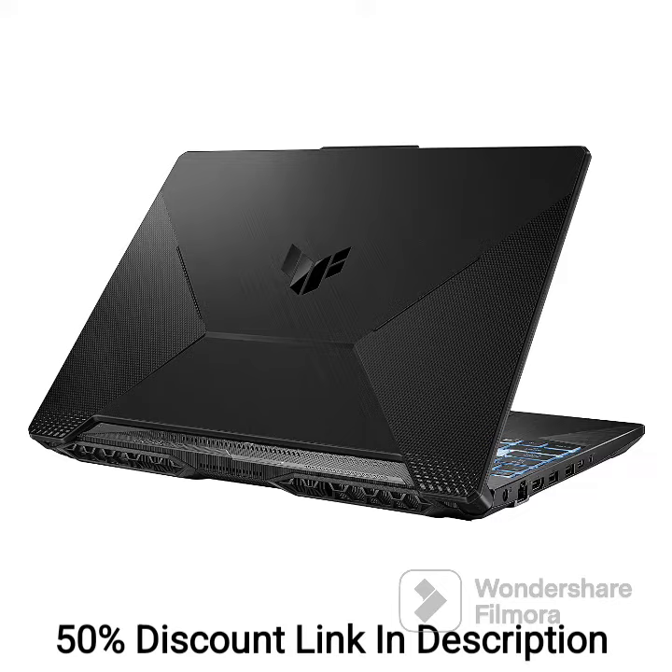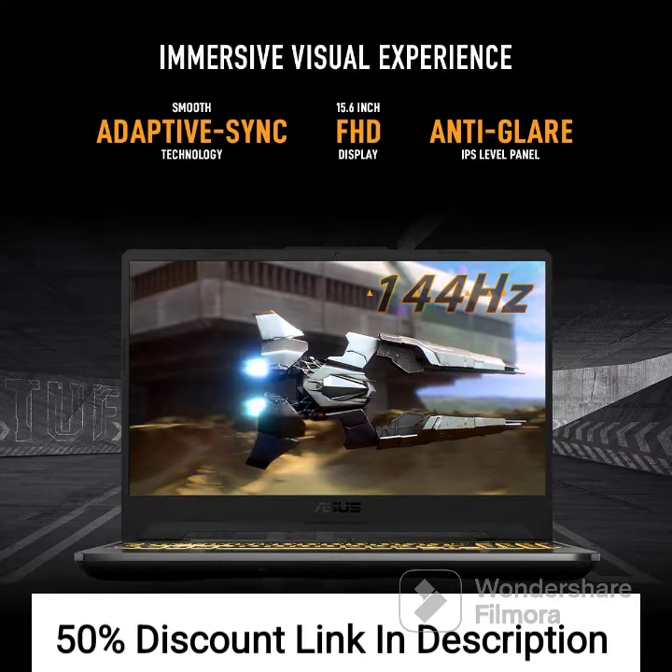16GB DDR4 RAM and 512GB PCIe NVMe M.2 SSD provide ample storage and faster data transfer speeds. A 90Wh battery ensures long hours of uninterrupted gaming and work. Windows 11 comes pre-installed with the latest features and updates.